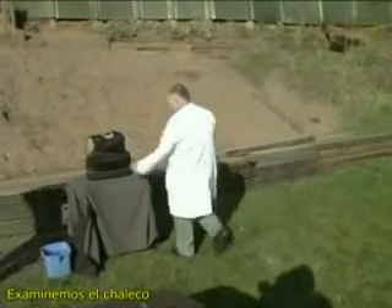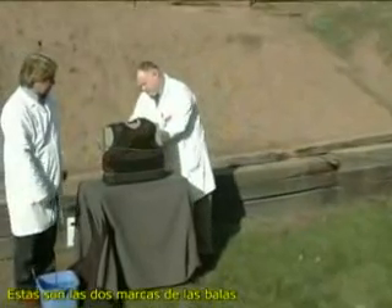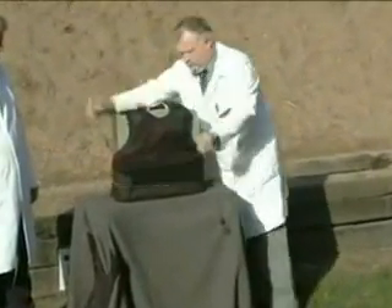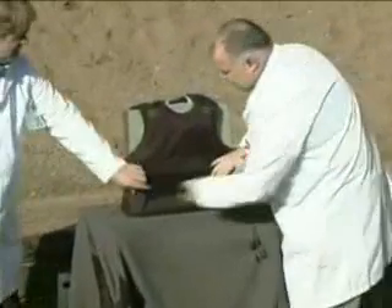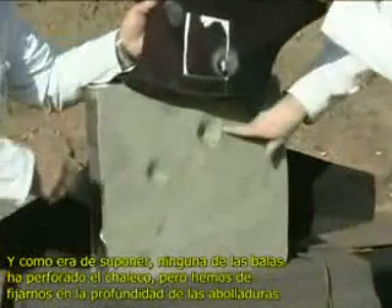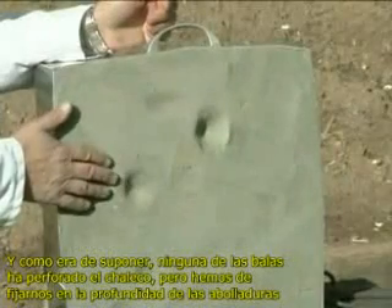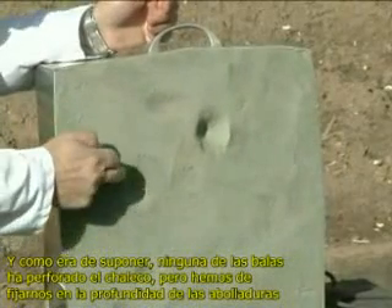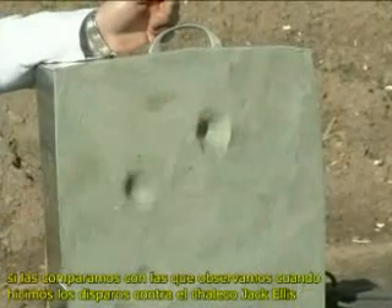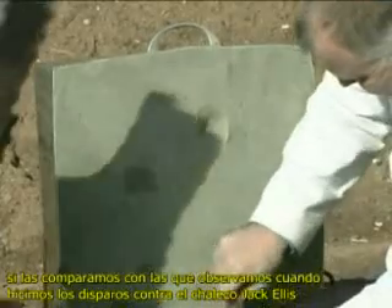We will now examine the vest. These are the two bullet strikes. As expected, neither of the bullets have penetrated. However, it is worth noting how deep the indentations are compared with the indentations that we saw in the plasticine from the Jack Ellis vest.